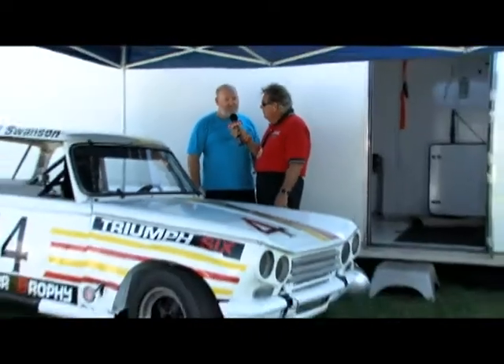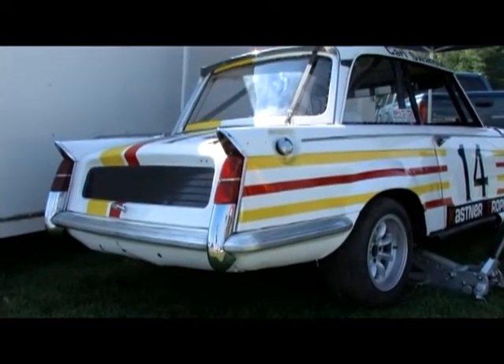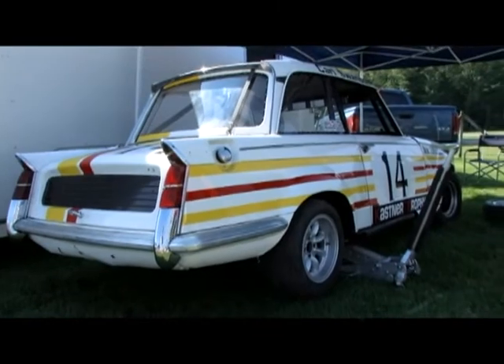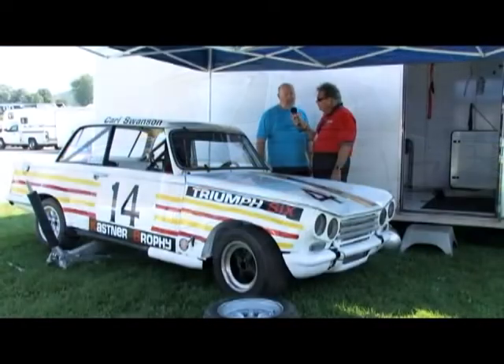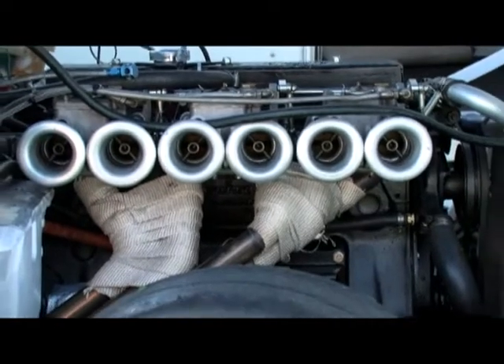What model is it? It's called a Triumph Vitesse. They were going to import them in the United States — they started making them in '62 and stopped in '71 when this car was built, then stopped production and didn't import the cars. So the car is Trans Am history — it ran four races in the Trans Am series in 1971.